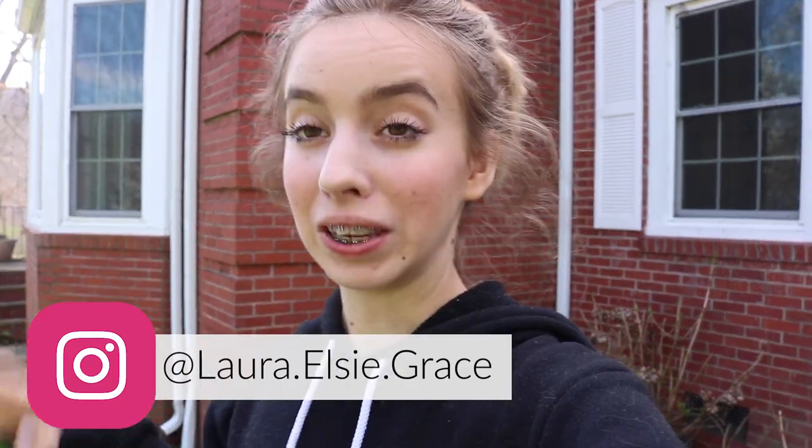Hey guys, welcome to my channel. Today I am going to be heading out to the barn. We have a pandemic out and I have not left my house in like two weeks today. My barn's three hours away from me because Theo's getting trained, and there's about a thousand cases of coronavirus in Tennessee right now, so hopefully we don't catch it.